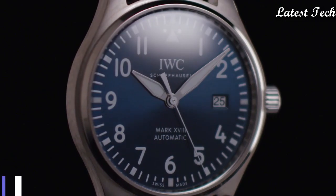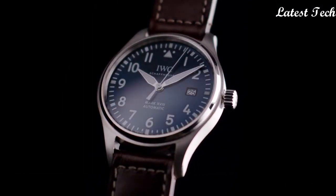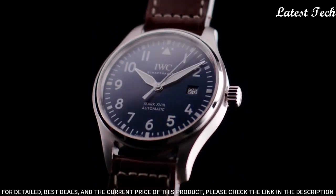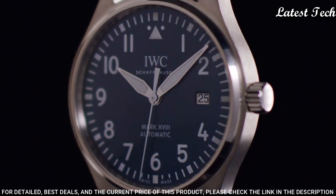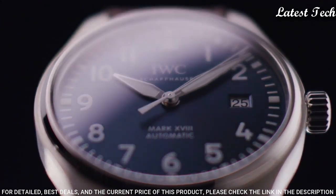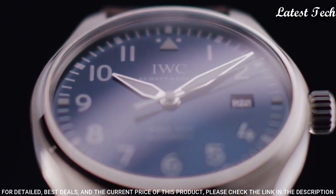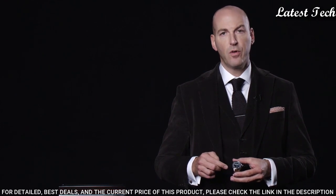Number 2: IWC Pilot Mark 18 Petite Prince Blue Dial Watch. Stainless steel case with a brown leather strap, fixed stainless steel bezel. Blue dial with silver tone hands and Arabic numeral hour markers. Dial type: analog. Caliber 35111 automatic movement, scratch-resistant sapphire crystal, screw-down crown. Case size: 40 mm. Case thickness: 11 mm. Bandwidth: 20 mm.